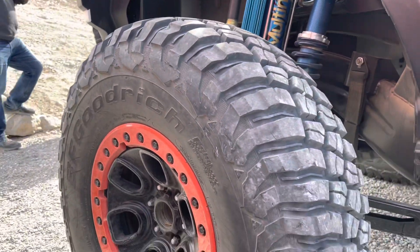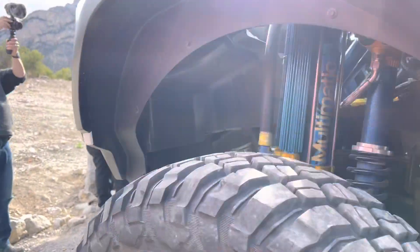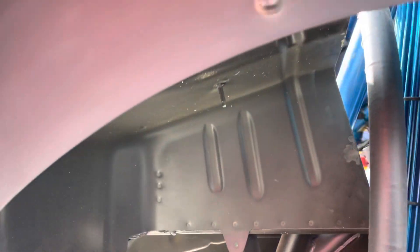BFG KM3 tires — let's see what size these are. He said 37x12.50x17, beadlock wheels. All factory. Don't forget that point. You can see the cage where it ties into the frame here across the back.